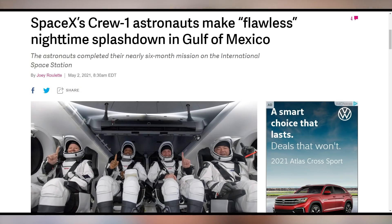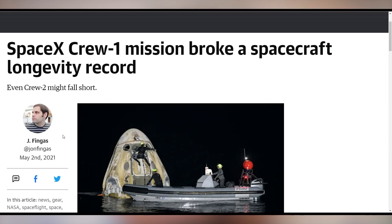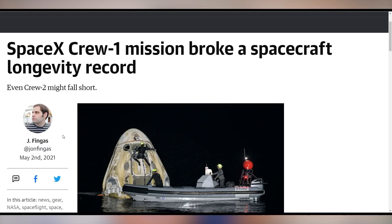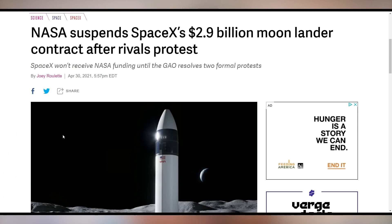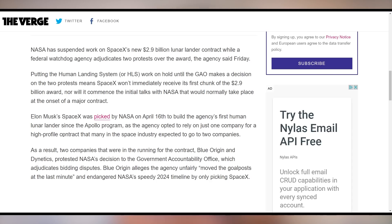It turns out NASA was right to bet on SpaceX for sending up astronauts, because Crew-1 has finally made splashdown in the Gulf of Mexico. This was the first nighttime landing ever since Apollo 8, and it also broke a spacecraft longevity record — the longest mission duration for a crewed American spacecraft at 168 days, beating the previous record of 84 days. However, NASA has suspended the SpaceX contract for the moon lander because companies such as Blue Origin protested that it was unfair that SpaceX got it. It's now under a federal watchdog agency to adjudicate the two protests.